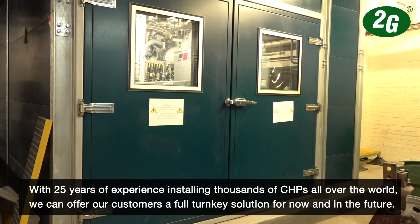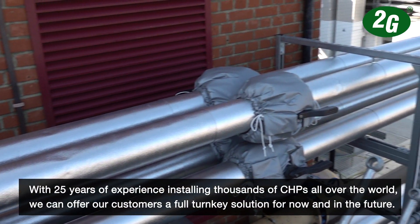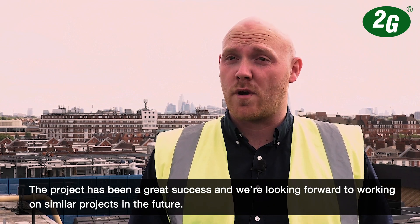With 25 years of experience installing thousands of CHPs all over the world, we can offer our customers a full turnkey solution for now and in the future. The project has been a great success and we look forward to working on similar projects in the future.